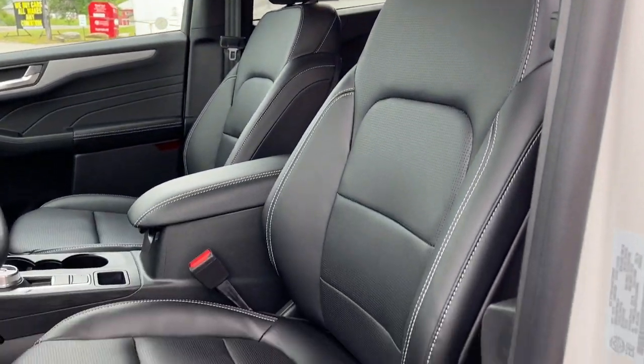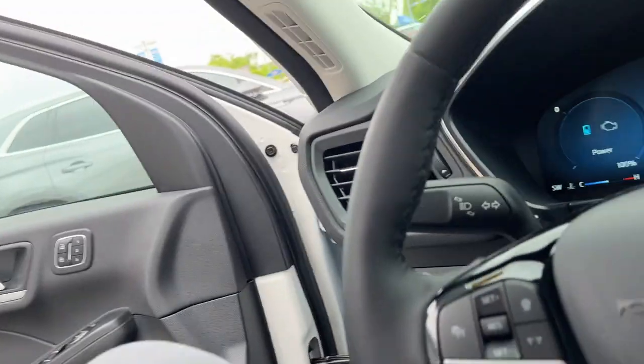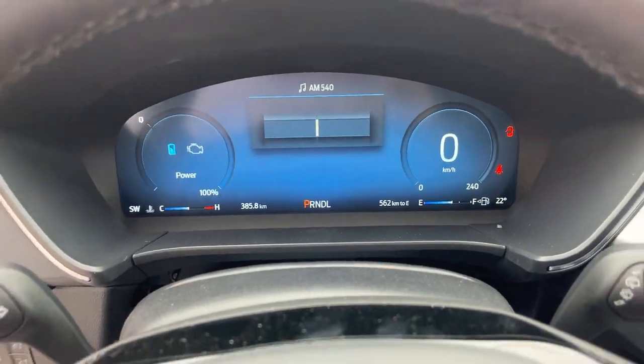You get really comfortable bucket seats in the front — it looks really nice with the white stitching. There are power driver and passenger seats, and stepping into the vehicle you do have your digital display right behind the steering wheel.